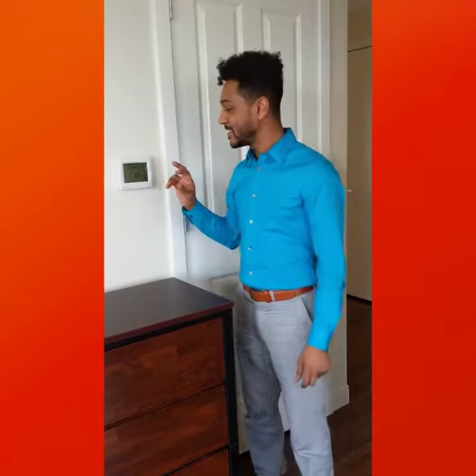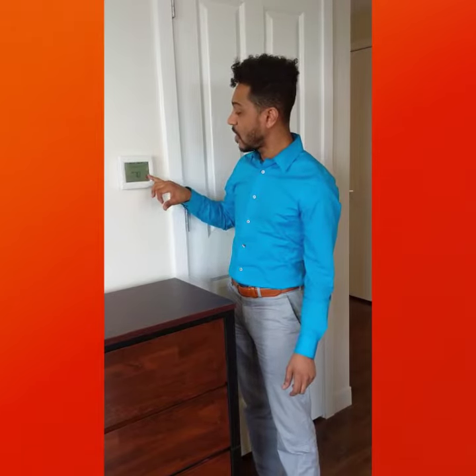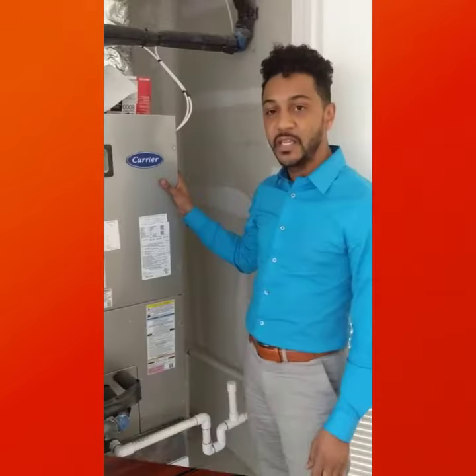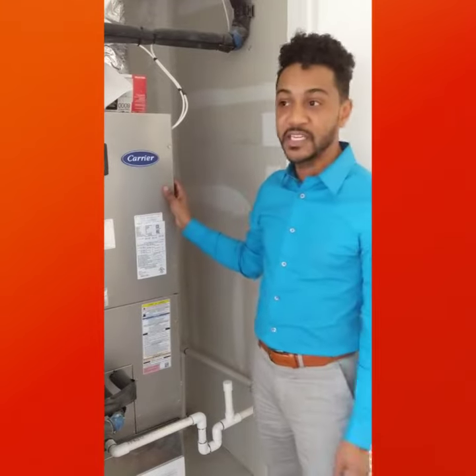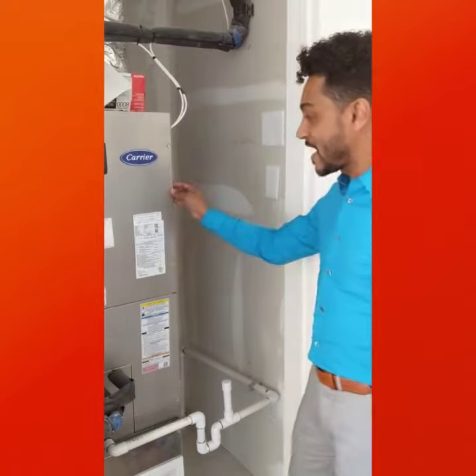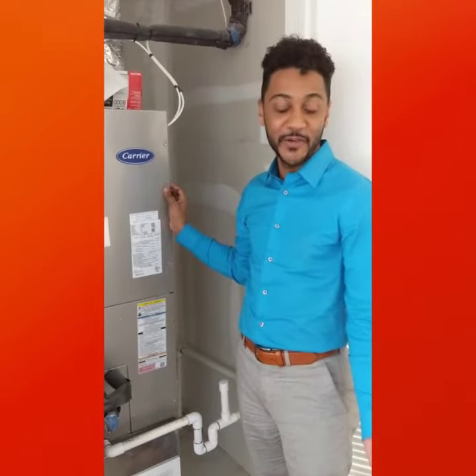Number 1. Each of our new PSH Apartments at YWCA has the ability to control your own temperature inside your apartment, which means all of the apartments have their own HVAC cooling and heating system. In the SRO apartments before, the units didn't have heating and cooling systems of their own in each unit. Now that we have these, it provides more autonomy for each of our residents in their new space.